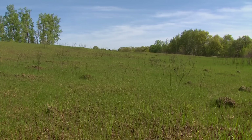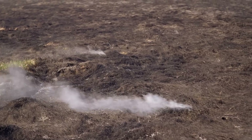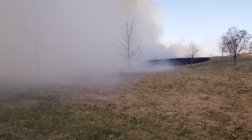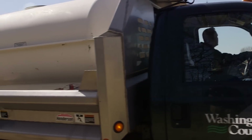As part of the restoration, prescribed burns are used to help promote growth of native species while at the same time controlling invasive species. That fire actually removes all the top growth present in the prairie from the previous growing season and returns all those nutrients back into the soil.